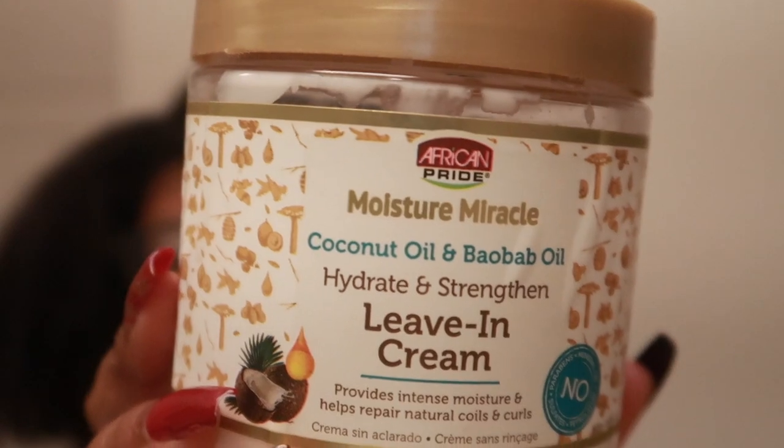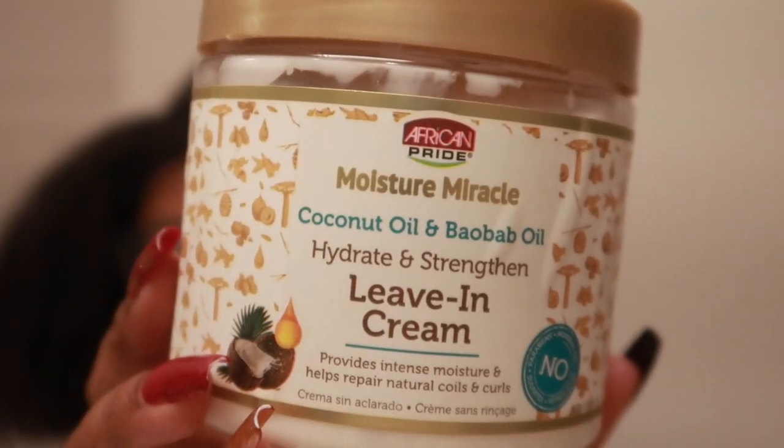We have the African Pride moisture milk hydrate and strengthen leave-in cream. It's cheap — I'm just going to say what it is — and it makes you question how great the products are, but these are actually not bad at all. Everything from this particular African Pride line has been pretty good. Proclaim glossing polish — whenever I'm brave enough to flatten out my hair, this is what I use as a serum.